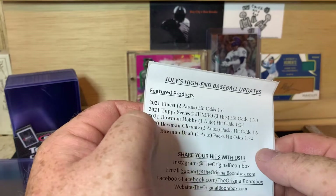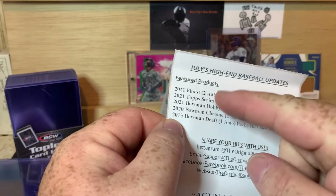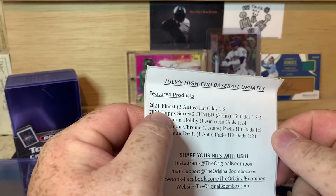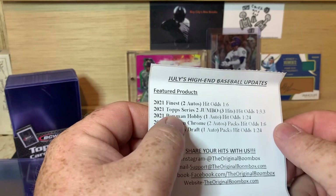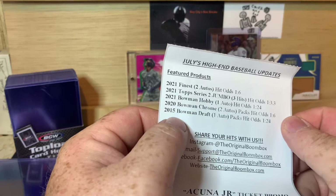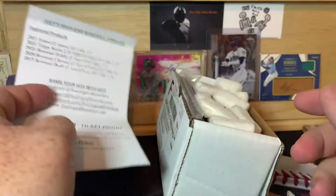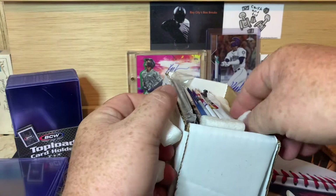These are your guaranteed packs — I think it's 6 to 10 packs per box. And these are the ones you're looking for: 2021 Finest, 2021 Topps Series 2 Jumbo, Bowman Hobby, Bowman Chrome from 2020, and Bowman Draft from 2015, which is probably one of my least favorite packs — just because it's so hard to read the names and whatnot.